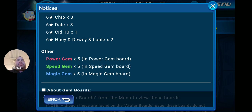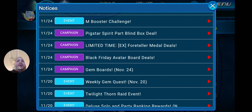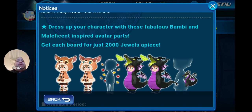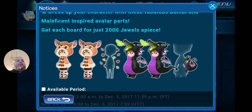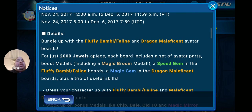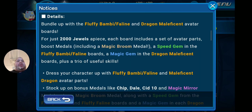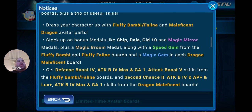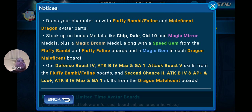Now let's go into the Black Friday avatar board deals. Dress up your character with Bambi and Maleficent inspired avatar parts — get each board for just 2,000 jewels apiece. They run until December 5th. Bundle up with the Fluffy Bambi Feline and Dragon Maleficent avatar boards. Each board includes a set of avatar parts, boost metals including a Magic Broom metal, a speed gem in the Fluffy Bambi Feline boards, a magic gem in the Dragon Maleficent boards, plus bonus metals like Chip, Dale, Sid 10, and Magic Mirror metals.